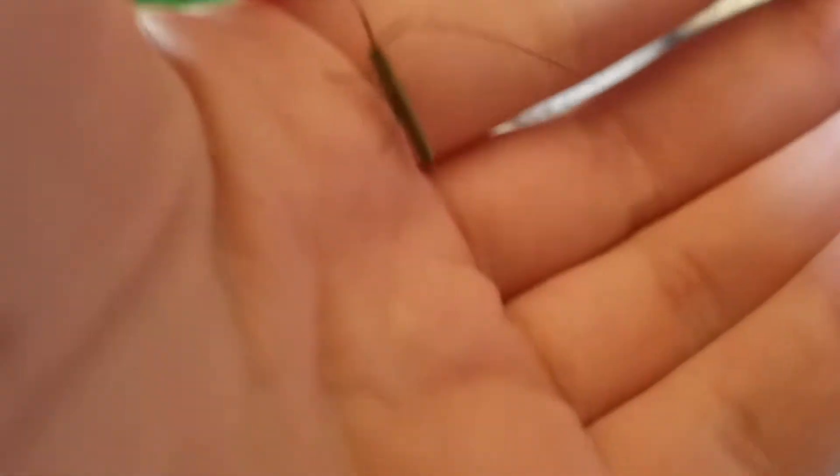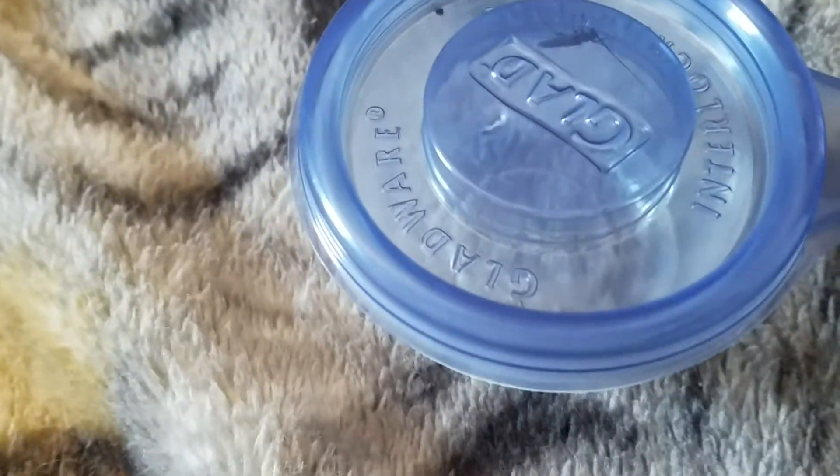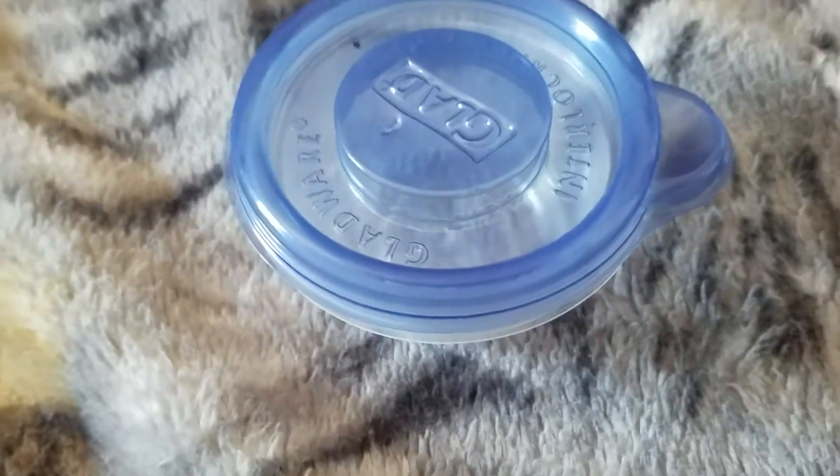Caught him mid-flight! I'll pause this real quick. Okay, so I'm going to show you the noise that they make.